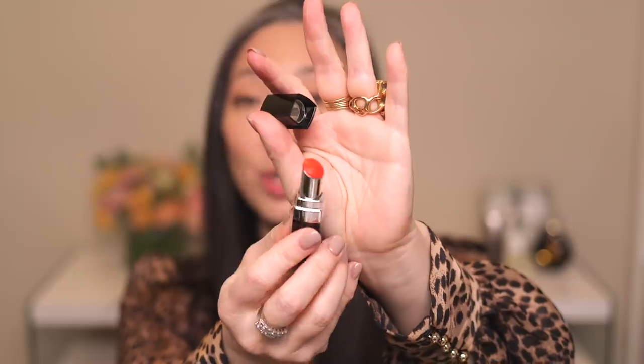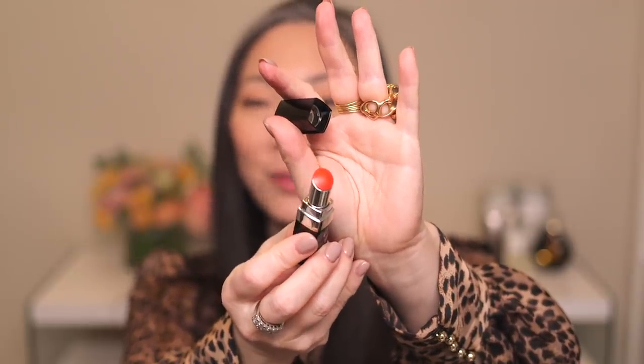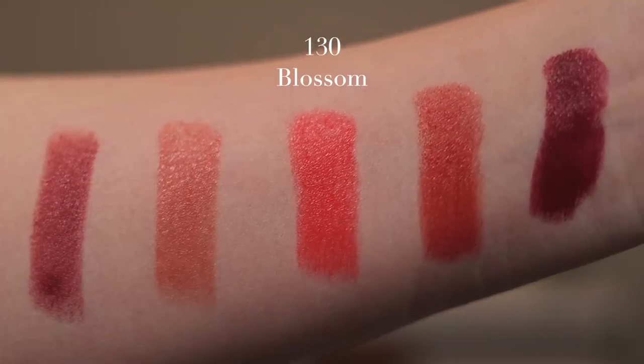Next I have 130 Blossom — this is such a 'me' color. I had to get this bright red-orange. I love this color so much. I like to wear it all year round, but when I see this color I just think of spring, summer, a summer vacation, beach side, pool side — it's such a vacation kind of color.